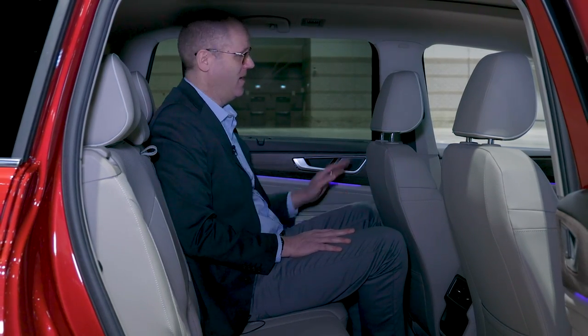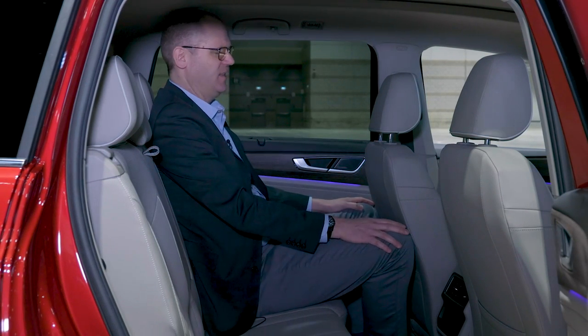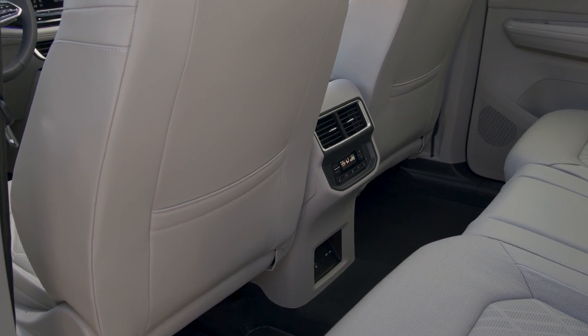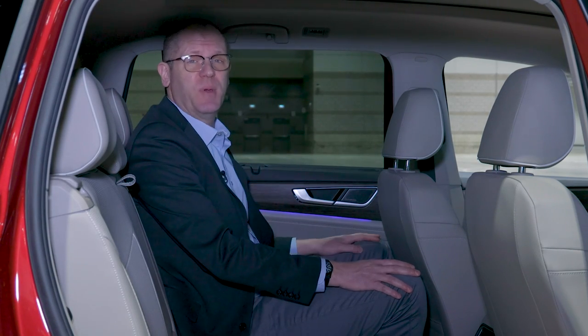I am 6'6". I usually put the driver's seat all the way back, and I still have decent knee room sitting behind myself, so an average-size adult is going to have more than enough space here. I also have enough headroom even below the housing for the panoramic sunroof.